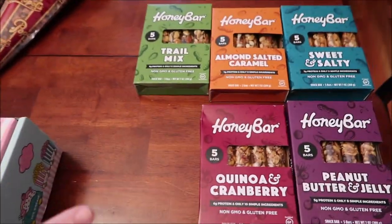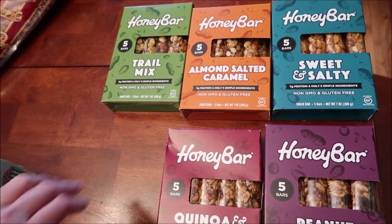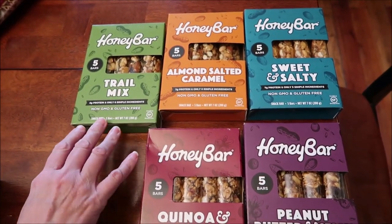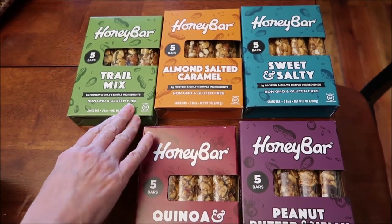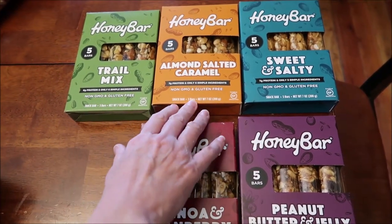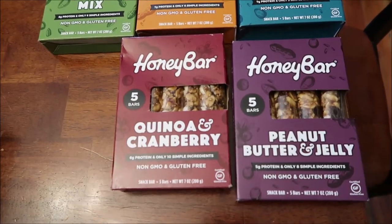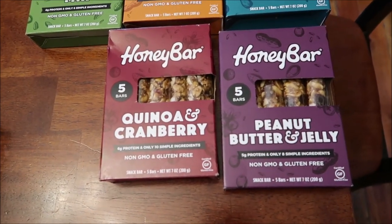And then at Marshalls, I found these Honey Bar Bars. These are protein, gluten-free bars. We have the Tromix, salted almond salted caramel, sweet and salty, quinoa and cranberry, and peanut butter and jelly.